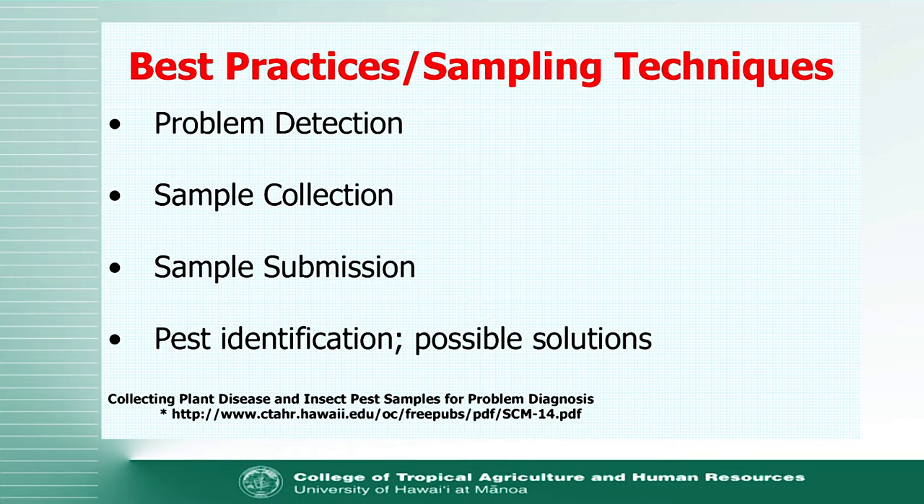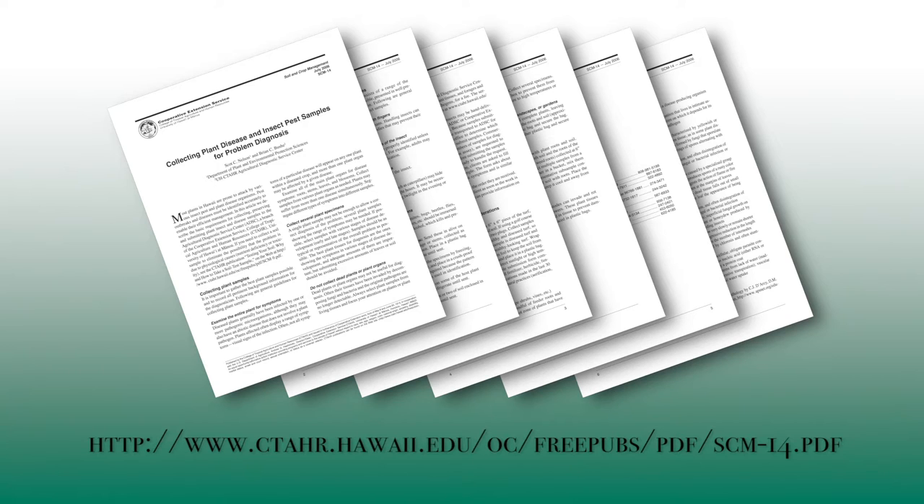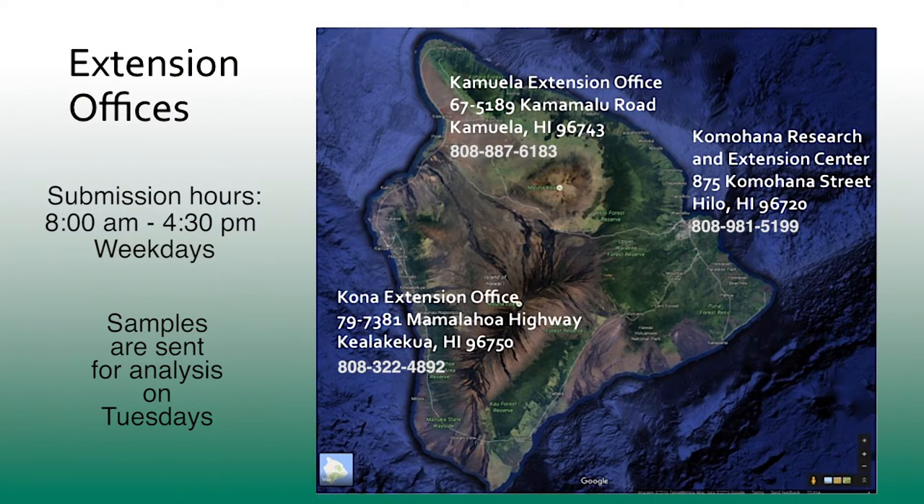To summarize the process: first, detect that you have a problem by identifying what a healthy plant should look like. Then go out and collect your sample — there's a reference available that helps you go through that depending on the crop, whether it be an orchard crop, vegetable crop, or ornamental crop. Then submit it. We have three extension offices here on the island available for submission. Insect and disease samples on the island come to me here in Hilo, even from Kona; tissue and soil all go to Manoa. I'll work to identify the problem and give you some solutions.